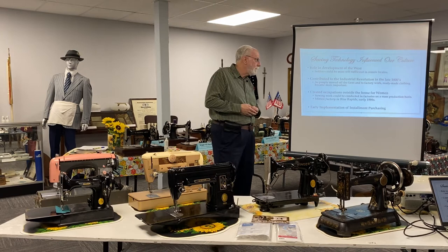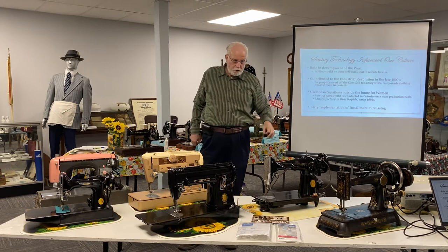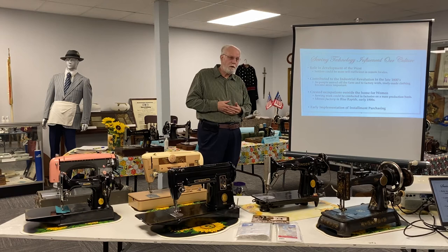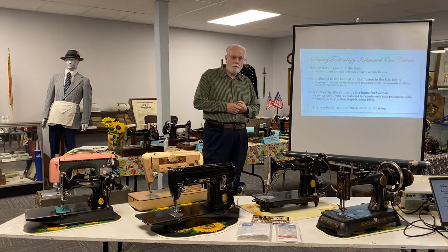I mentioned that sewing technology has also influenced our culture — and this is fascinating. We are very close to the Oregon Trail here, and a lot of people on the way west brought sewing machines with them, and we'll talk about an example a little bit later. In the development of the west, settlers moving out to extremely remote areas, miles away from pretty much any kind of settlement, could be more self-sufficient and self-reliant if they had a sewing machine. It was an important tool.